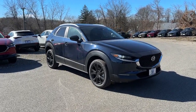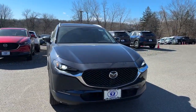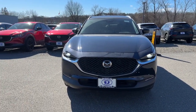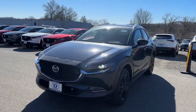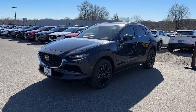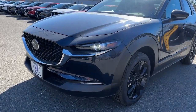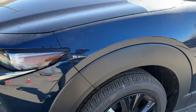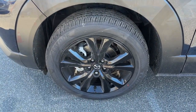Look no further than the 2024 Mazda CX-30. Here's an upscale SUV that's just the right size. This crossover offers more room than a subcompact and prioritizes design excellence, starting with its comfortable, quiet cabin and infotainment system. These are just some of the great options this vehicle comes with.